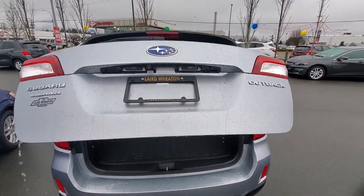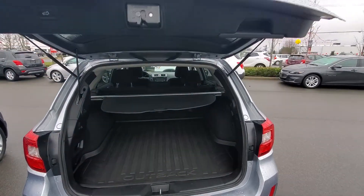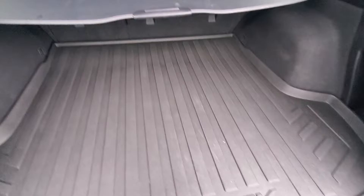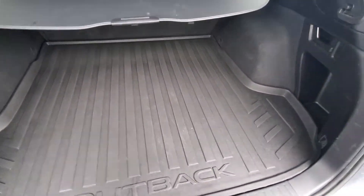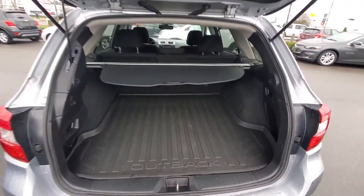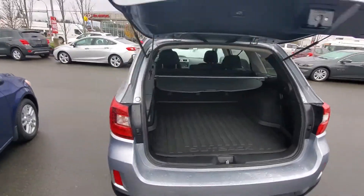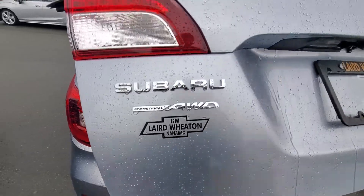Got your power tailgate there. You've got your cargo cover along with your cargo liner — just pull it out, spray it down, very easy to keep clean. Subaru all-wheel drive there.